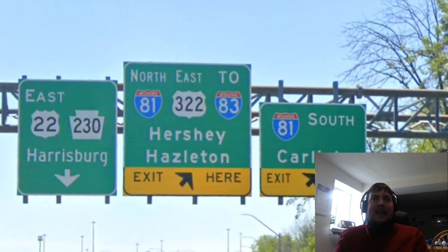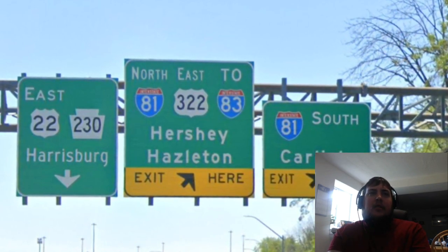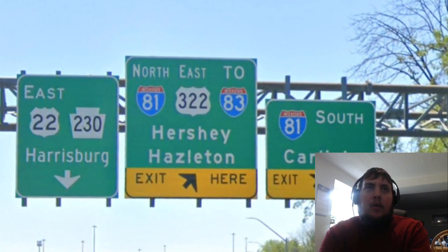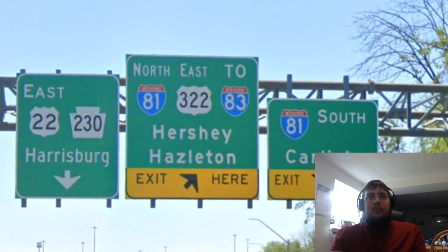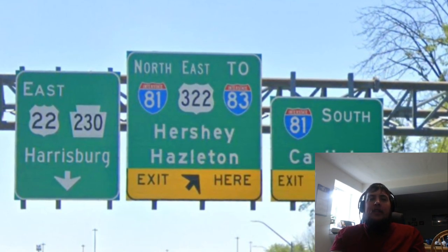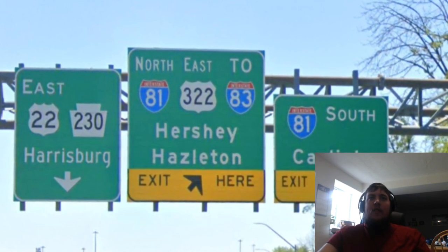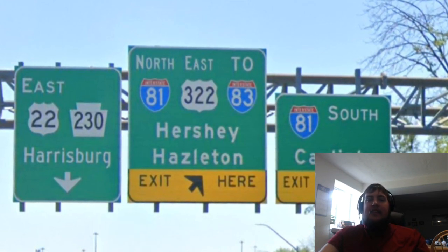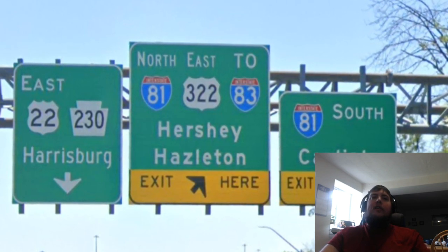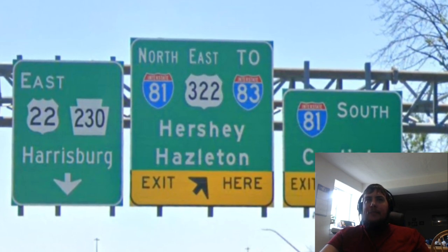US 22 will eventually meet Pennsylvania Route 230 — I don't know why there isn't a Pennsylvania 230 shield there. Now we can see that we are meeting Interstate 81 at this junction, and we see the control cities of Hershey and Hazelton. Nope — Hazelton should not be there. I'll talk a little bit more about that in a minute. I-81 Southbound going to Carlisle, and Todd from Control City Freak would rather see that as Hagerstown, Maryland or Roanoke, Virginia — which I agree with. Let's have the fun signing of a Virginia city in Pennsylvania — that would be cool.